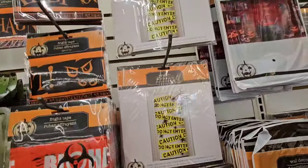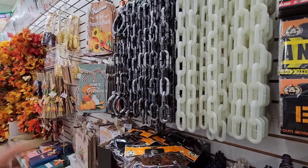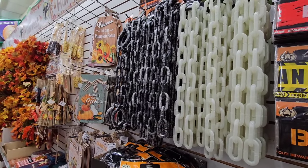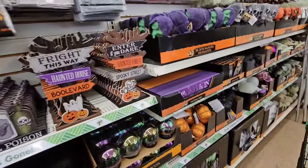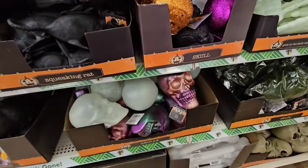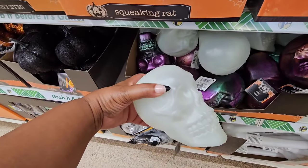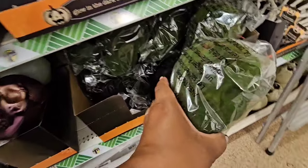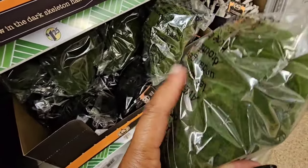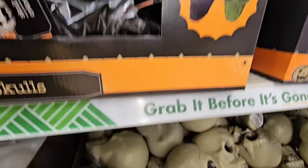All different kinds of decorations. They have fright tape, different varieties. They brought back the plastic chains — I seen somebody spray paint these gold and do a DIY and it was absolutely beautiful. They have the metal gate that you can connect. And when you thought they did enough — look at these skulls! I asked the manager if they glowed in the dark and she wasn't sure. These match those up there. And for the first time they have the faux moss skeleton head — there's the nose, the eyes. They have it in black and in green.